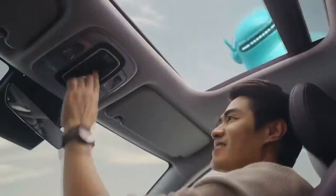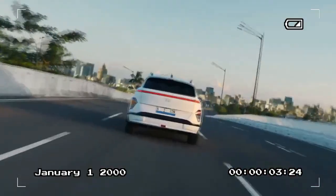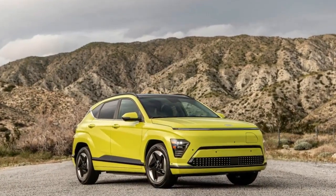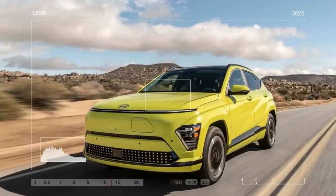The added size translates to a significantly roomier interior. Rear passengers gain an additional 3.0 inches of legroom and benefit from a flat floor, decent headroom, and comfortable seating. However, narrow door openings still pose a challenge for easy access.